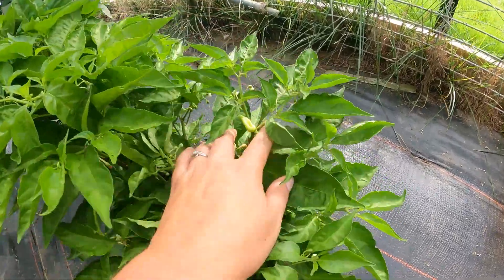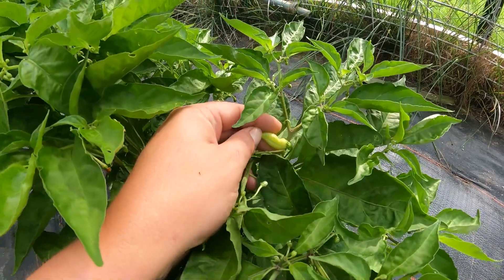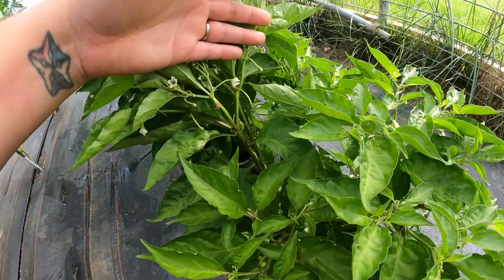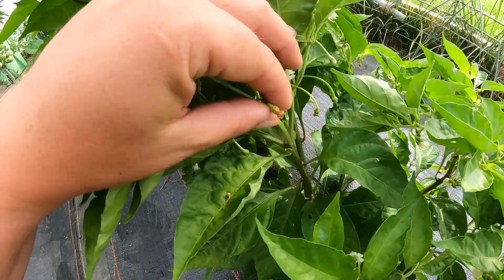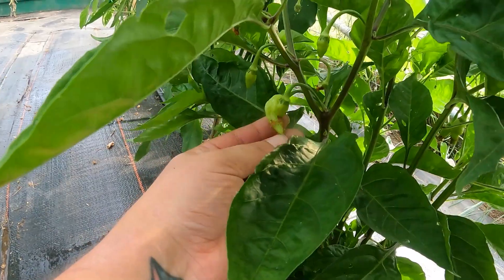We're also growing heatless habaneros — they're called habanadas — and we're all really interested to see what these will taste like. There are some little flowers there and tiny tiny peppers.